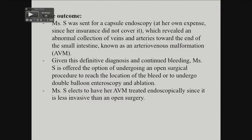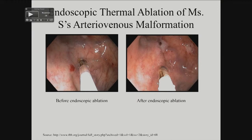Given this diagnosis, Miss S was offered the option of undergoing open surgery or double balloon enteroscopy to ablate the bleeding. She gets it done endoscopically. This is a picture of what one might see through the scope.